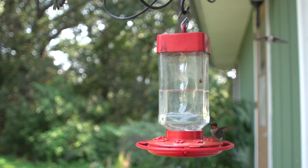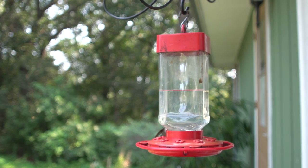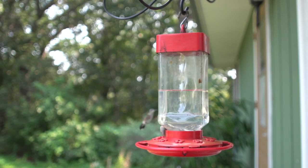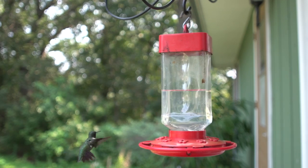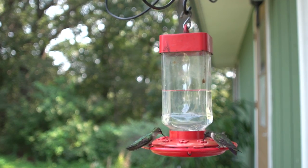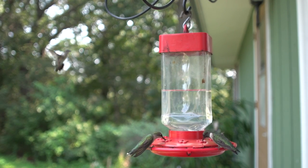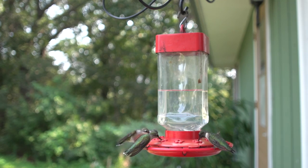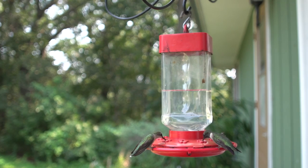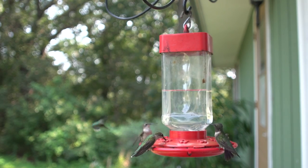Males arrive at the breeding area in the spring and establish a territory before the females arrive. When the females return, males court females that enter their territory by performing courtship displays. They perform a dive display, rising two to three metres above and one and a half to two metres each side of the female. If the female perches, the male begins flying in very rapid horizontal arcs less than half a metre in front of her. If the female is receptive, she may give a call and assume a solicitous posture, with her tail feathers cocked and her wings drooped.